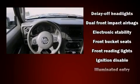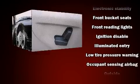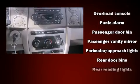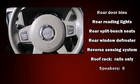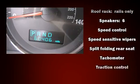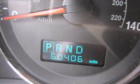Safety equipment has been integrated throughout, including dual front impact airbags with occupant sensing, head curtain airbags, traction control, ignition disabling, and four-wheel disc brakes with ABS. Electronic stability control supplements the mechanical systems, helping you maintain precise command of the roadway.